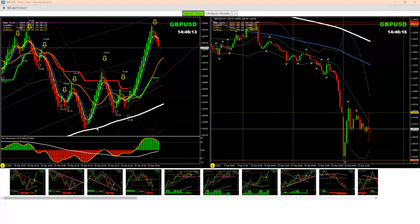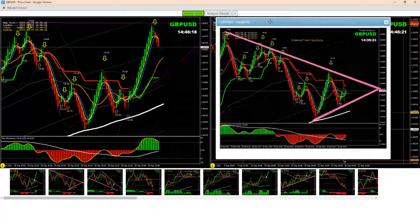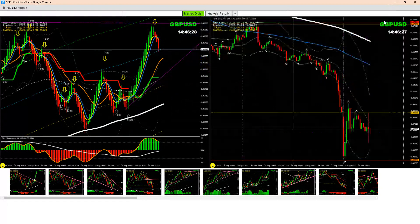Hello traders, I just did another analysis — another beautiful long trade on pound/dollar. We had this symmetry triangle pattern. As you can see, previously we had a nice short trade here; we just had a bank view. I just mentioned this to my Twitter as well.